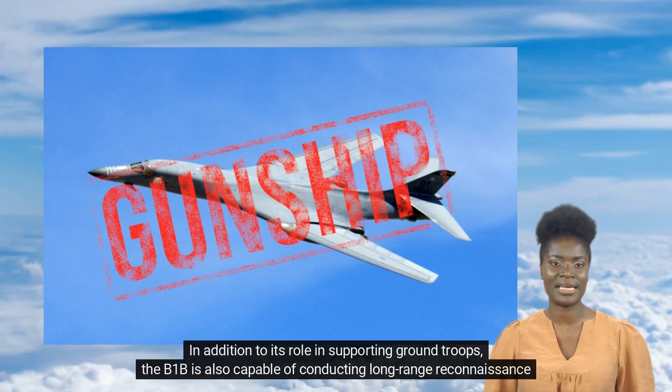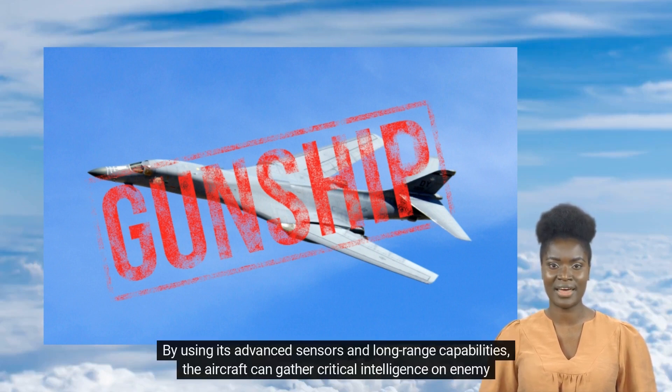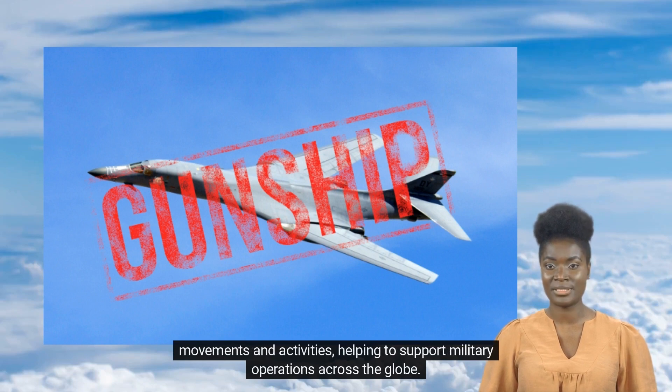In addition to its role in supporting ground troops, the B-1B is also capable of conducting long-range reconnaissance missions. By using its advanced sensors and long-range capabilities, the aircraft can gather critical intelligence on enemy movements and activities, helping to support military operations across the globe.